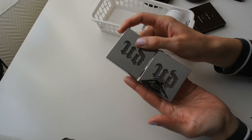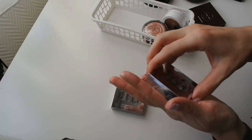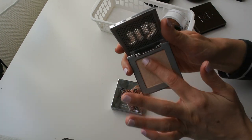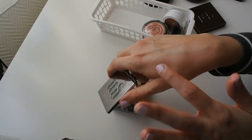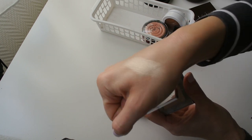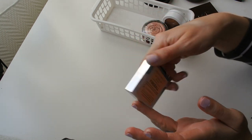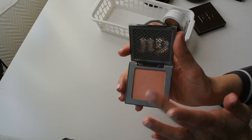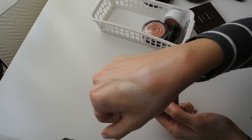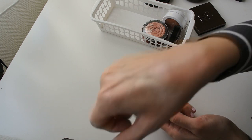I have two Urban Decay Afterglow highlighters, and I already know one is going. The shade Sin is staying — it's a pretty basic beige gold, but Urban Decay always kills it with packaging, and I use Sin often enough to justify keeping it. It looks very flattering and lifts my cheeks. However, I'm definitely getting rid of Fireball. I ordered it expecting a peachy copper pink, but the formula is so disappointing — barely any sheen, way too subtle. Fireball is going.